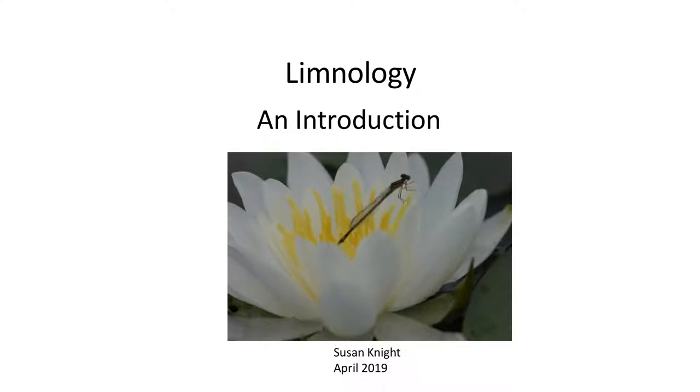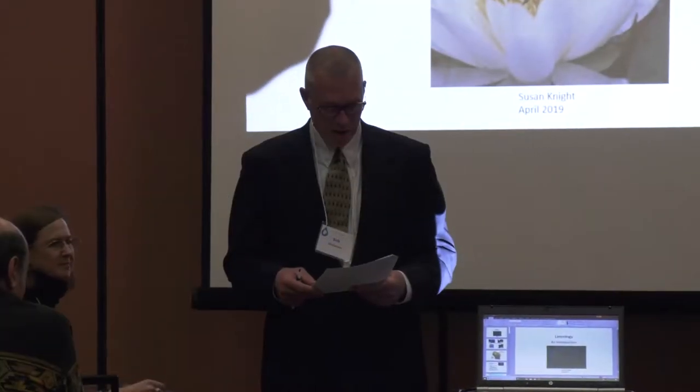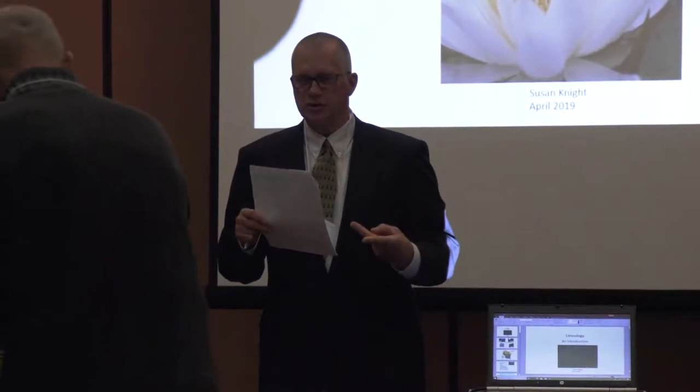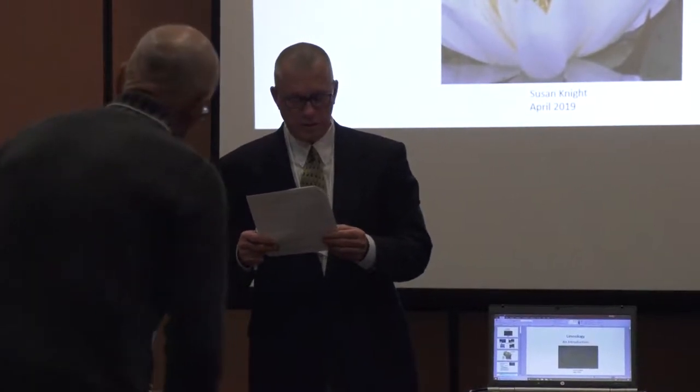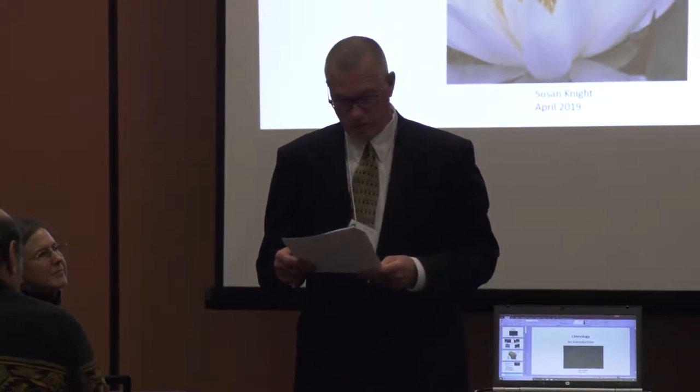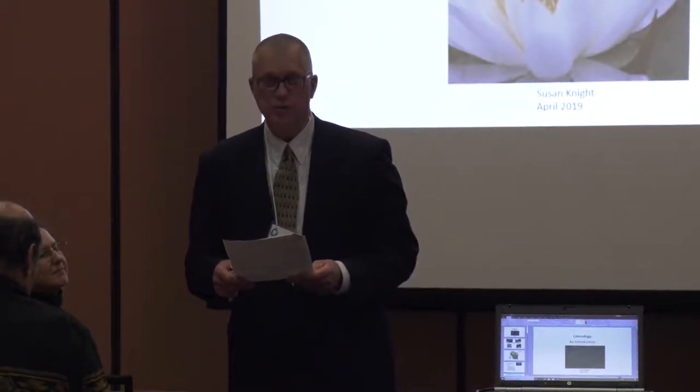Good morning. My name is Bob Wakelin. I'm the Aquatic Invasive Species Coordinator for the Wisconsin Department of Natural Resources, and I'll be moderating this morning's session. We have the schedule reversed this morning, so first we'll be hearing from Susan Knight, and then Rebecca Power will take us home. I'd like to introduce Susan Knight.